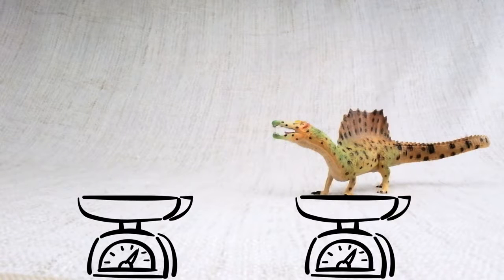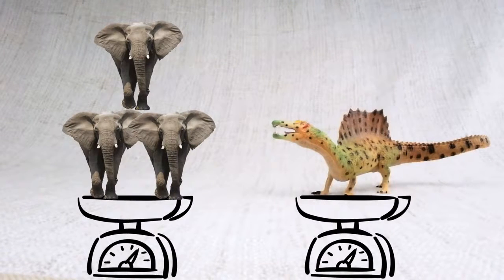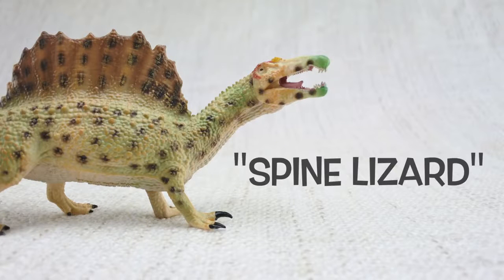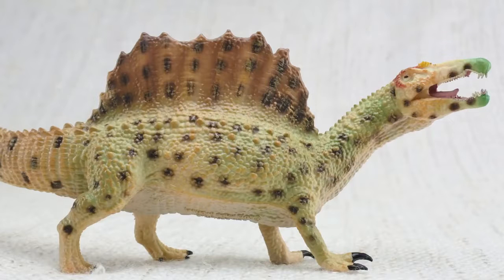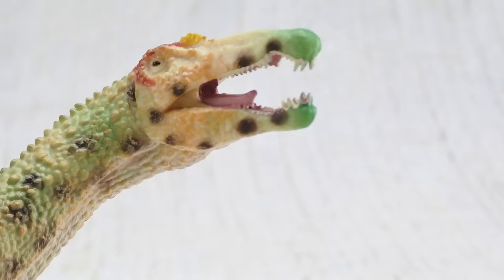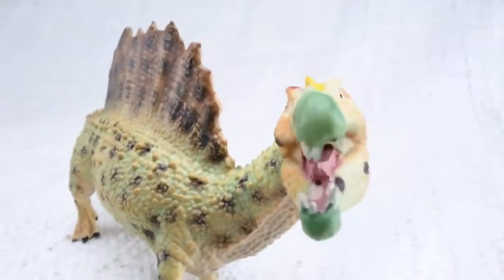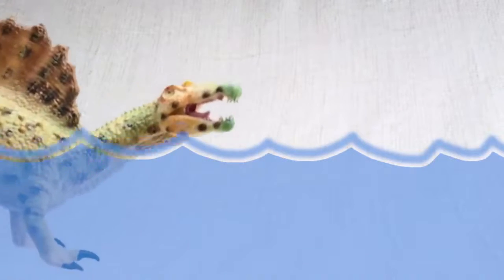Spinosaurus weighed as much as three elephants. Spinosaurus means spine lizard — because of these huge spines on its back. The spines grew up to seven feet long, that's taller than a human. Much like the plates on a Stegosaurus, scientists think the spines were either used to keep it warm from the sun or to attract other Spinosauruses. It had a unique head for a carnivore, just like a crocodile — long and thin. Like crocodiles, it's thought that Spinosaurus could also swim.